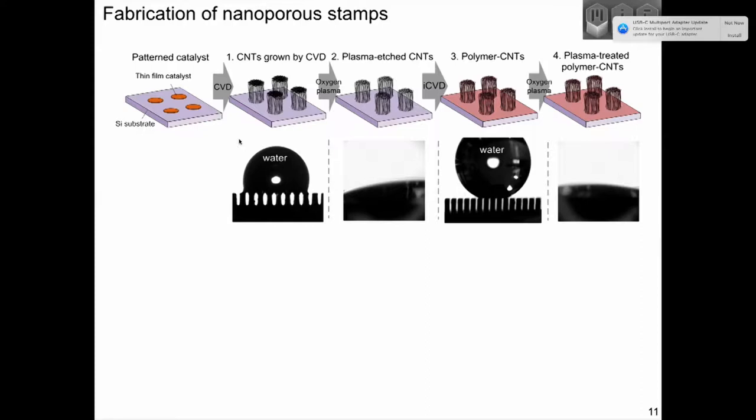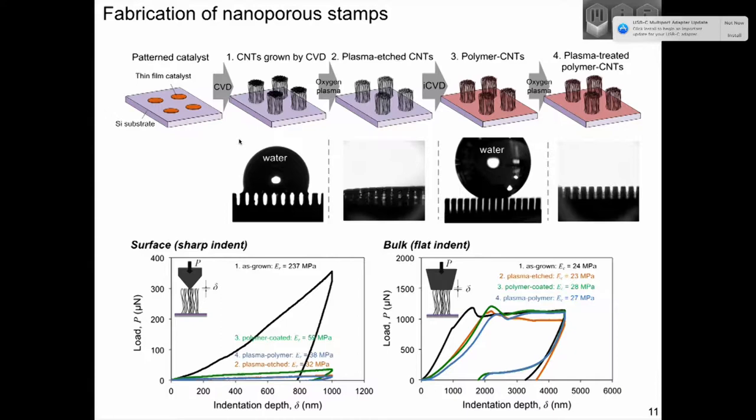To produce stamps functional for printing inks, you need to grow the CNTs, etch the top surface to make it soft, and coat the CNTs with a polymer to promote wettability of the ink. After applying a series of treatments, we can have features that retain ink, are nanoporous, and don't shrink upon drying. We needed to make the surface of the stamp soft — just like the bulk — so when we press it against the substrate, it's soft enough that enough of those nanoscale tips transfer the ink to be in contact, which is necessary for printing a uniform image.